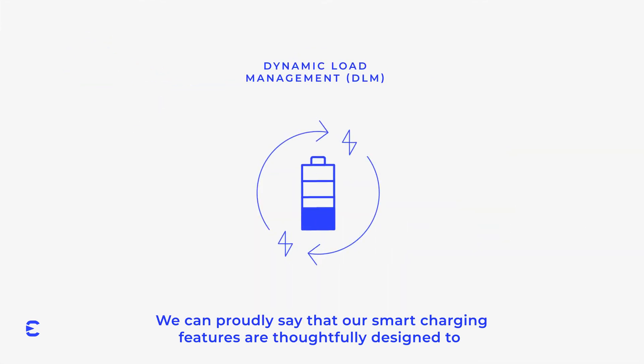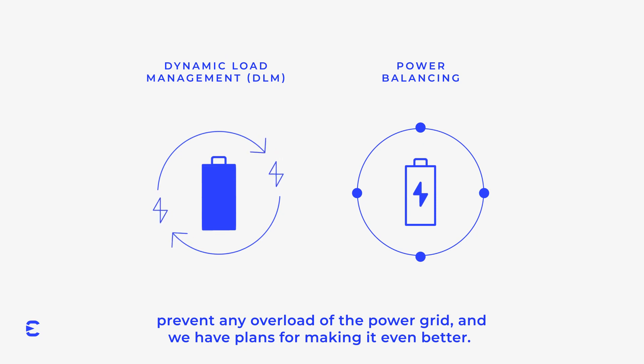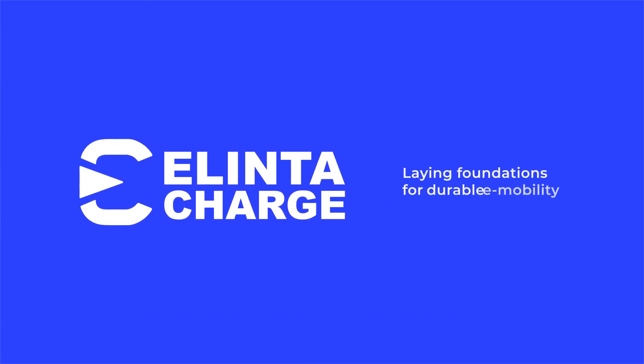We can proudly say that our smart charging features are thoughtfully designed to prevent any overload of the power grid, and we have plans for making it even better. Alinta Charge — laying foundations for durable e-mobility.